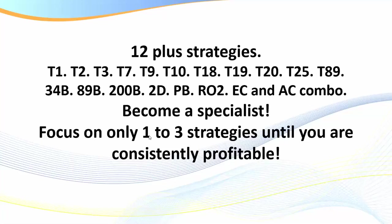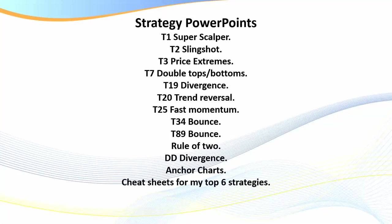Focus on one to three strategies until you are consistently profitable. Your T9, T10, and T20 are also there. I've coded them all — it just makes it easier to put codes on the chart as I mark them up in training videos and in live webinars. You pick these up in no time — in 30 days you'll understand them. You've also got your counter-trend trades: the T89, the 2Ds, and the EC and AC combos, which can be both counter-trend and trend-following. It's very comprehensive, and that's what you receive with the training on the strategies.